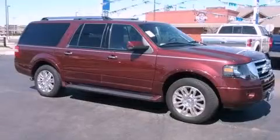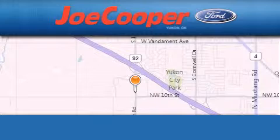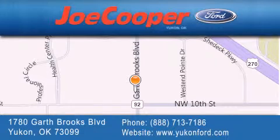Call or visit us right now and arrange your test drive today. Joe Cooper Ford Yukon is located at 1780 Garth Brooks Boulevard in Yukon. Our goal is to exceed all of your expectations to ensure that you will return for future visits.